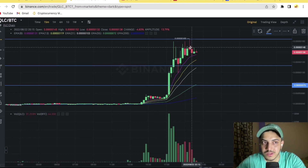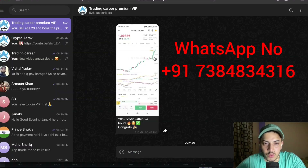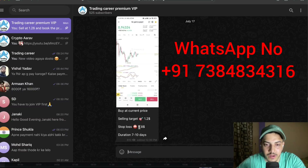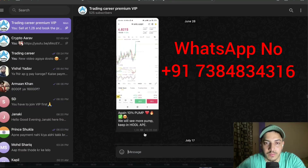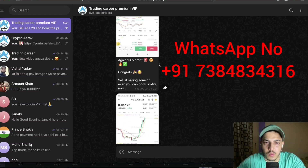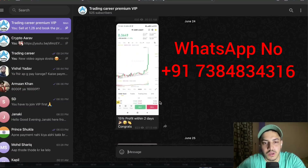I have a subscription service where I provide calls with around 95% accuracy. People are making gains daily — I give signals on what to buy, when to sell, and what's coming on Binance with proper technical analysis. For example: 20% profit with GMT, 10% with ABE, 10% with KALA, 10% with Flow, 15% with XRP within two days. If you want to join, message me on WhatsApp or Telegram and make the most out of cryptocurrency. Have a good day, cheers.